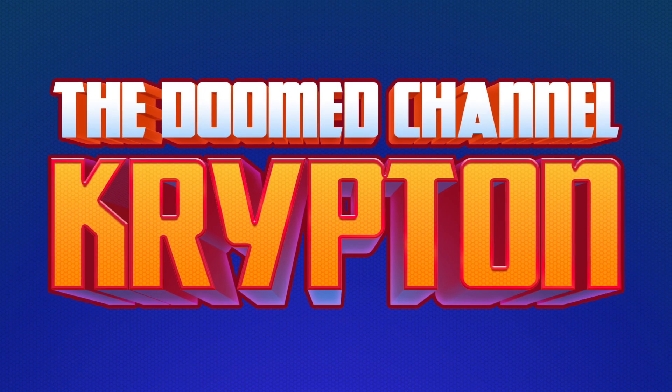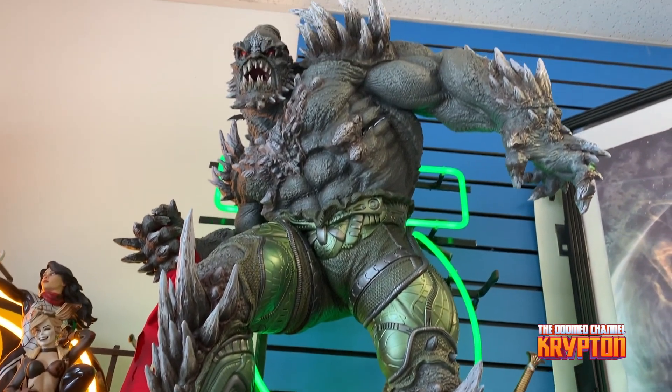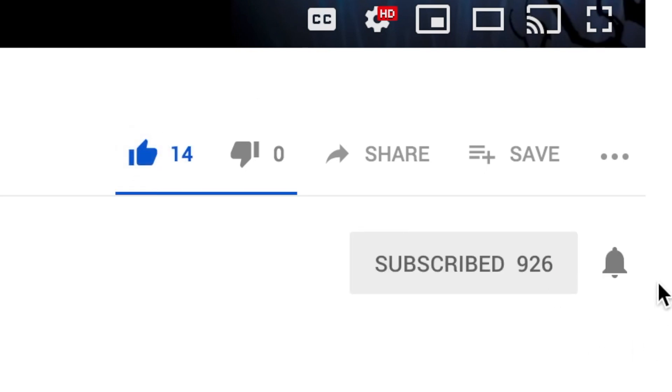This is the Doomed Channel Krypton, all Superman all the time. Hey guys, today we're looking at a brand new Doomsday statue from Sideshow Collectibles. Before we move on, if you haven't already, make sure to hit that like and subscribe button, and make sure to click the bell icon to be notified every time a new video is uploaded.